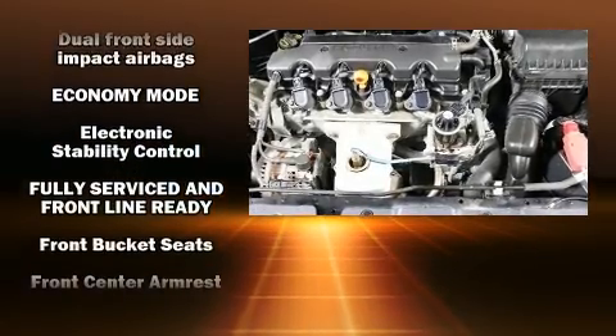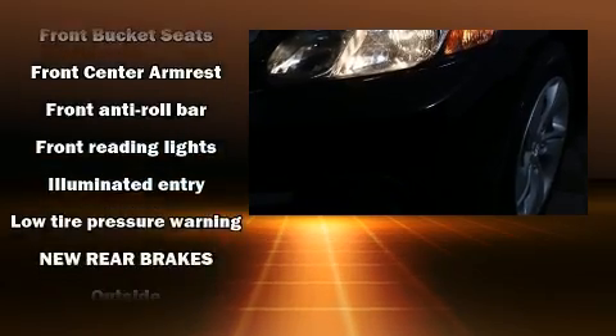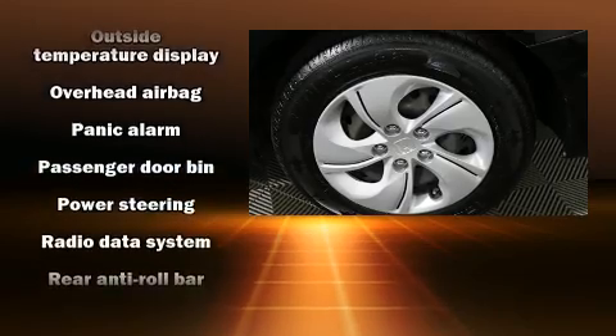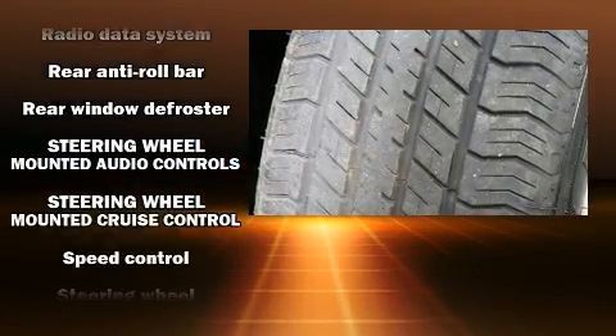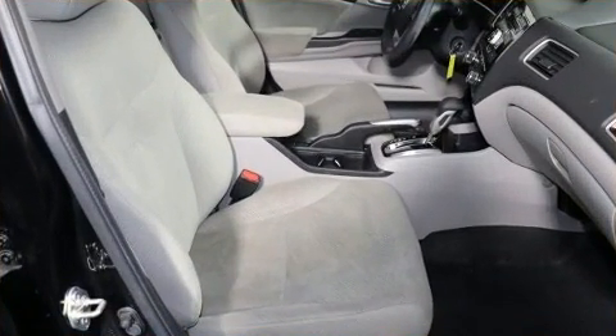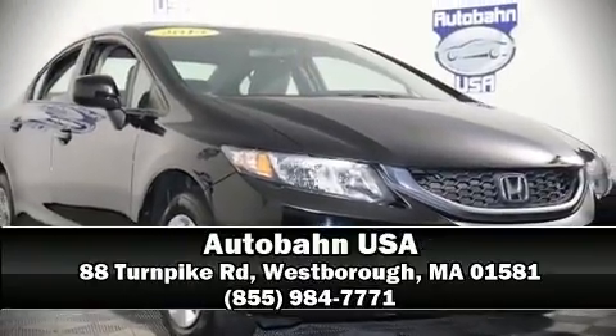Honda ensures the safety and security of its passengers with equipment such as head curtain airbags, front side-impact airbags, traction control, brake assist, a security system, and ABS brakes. This car was designed with safety in mind, allowing you to drive with even greater assurance. Stop by our dealership or give us a call for more information.